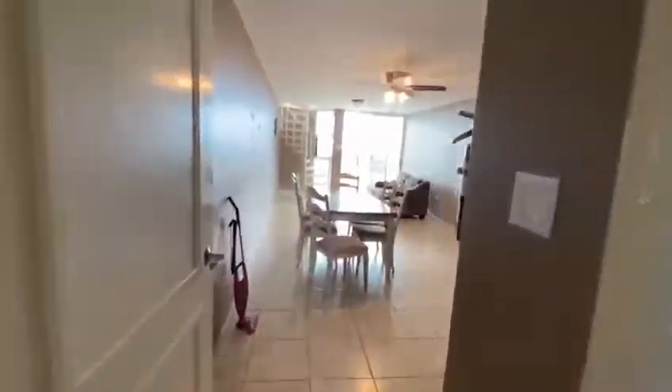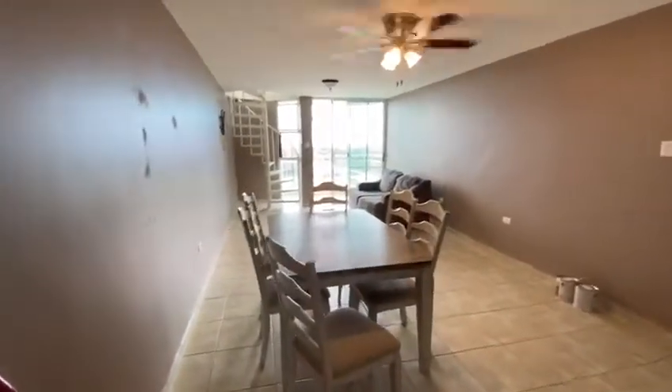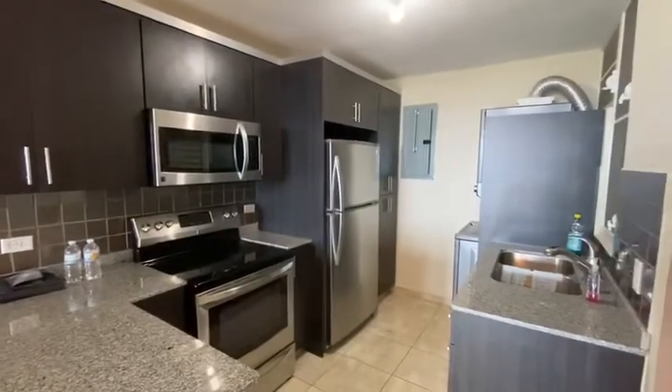As we walk in, it opens up with a very open floor plan. You've got a dining room and a living room. The furniture is included in the price, as well as all the appliances in the kitchen.